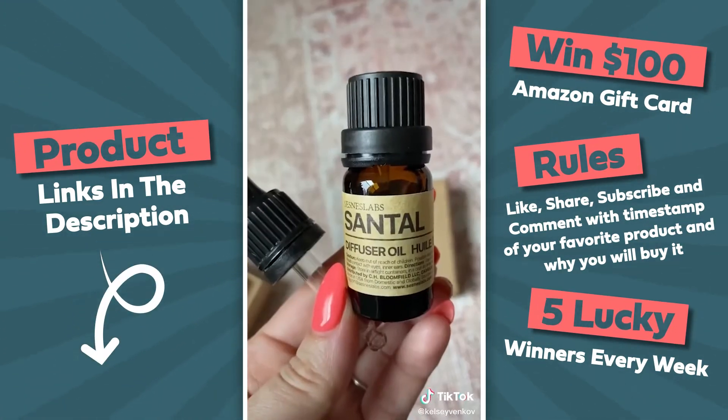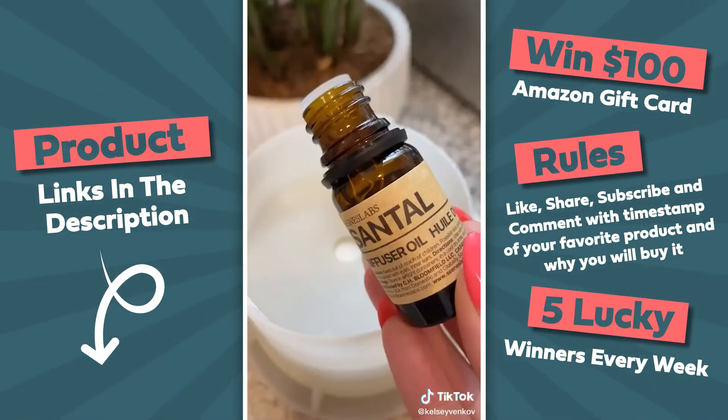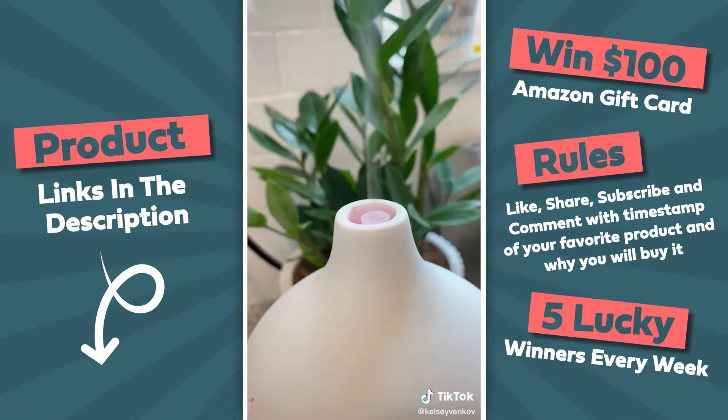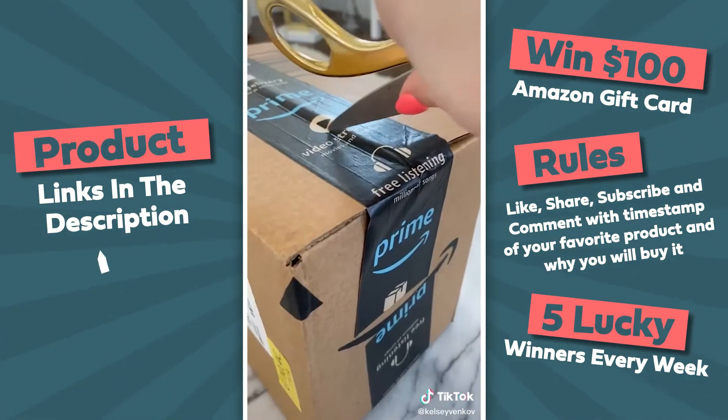I picked up a new diffuser oil from a blogger's recommendation. This is the perfect dupe for the Le Labo Santal 33 scent — it's sexy and sophisticated and you will not regret it because it makes your house smell amazing.